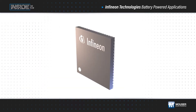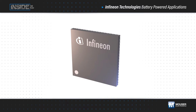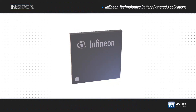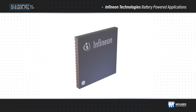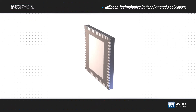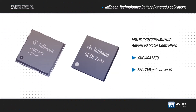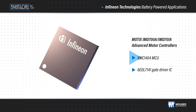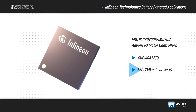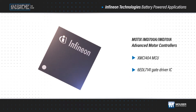Infineon Technologies' MODX IMD700A and IMD701A are fully programmable motor controllers designed for next-generation battery-operated products using brushless DC or permanent magnet synchronous motors in consumer and industrial applications. The fully programmable advanced motor controllers combine the XMC1404 microcontroller and 6EDL7141 gate driver IC to form a compact single-package solution for three-phase motor control applications.